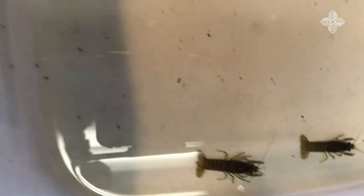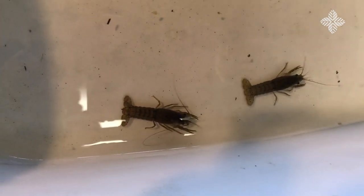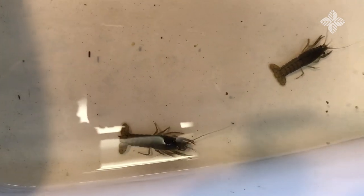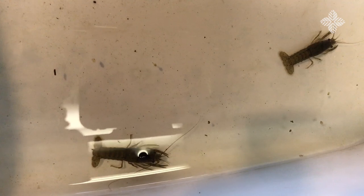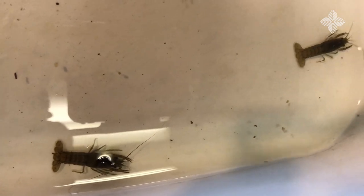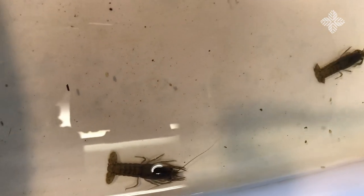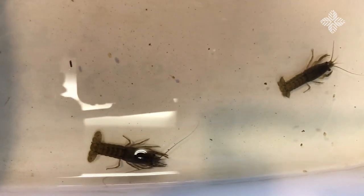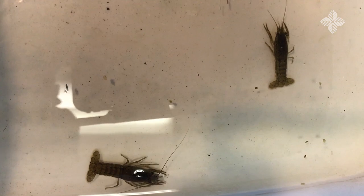Coming over to the next bucket, I have crayfish. These crayfish look exactly like miniature lobsters. They can get almost about as big as your hand, but these are still pretty little — if you look at the size of my hand compared to them. They'll carry their eggs and their babies under their tail in early spring, so you might find some. Here's the crayfish on the chart.